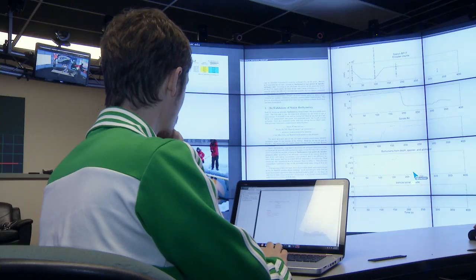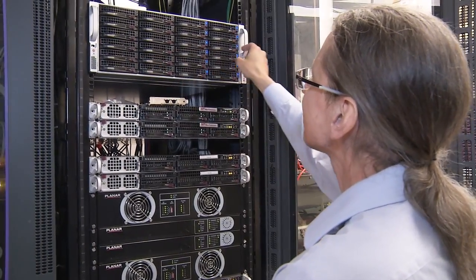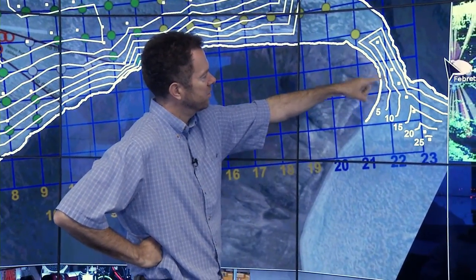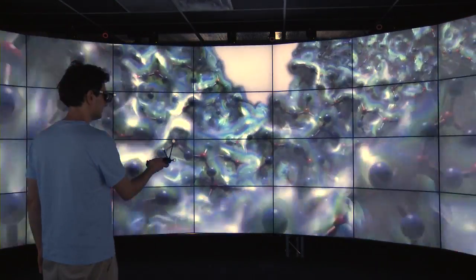Using software developed at the EVL called SAGE, researchers can share data with remote Cave 2 sites over high-speed networks. The goal is making it easy for people from multiple disciplines to work together, to look at their information, and to come to scientific discoveries faster and easier. Cave 2 is a kind of visual instrument to help the human brain make sense of large amounts of data.